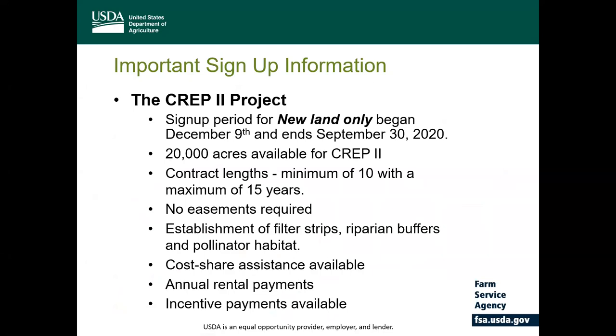As with other CRP programs, eligible participants would receive federal cost-share assistance up to 50% of the eligible reimbursable costs incurred for the establishment of conservation practices such as filter strips, riparian buffers, and pollinator habitat, not to exceed rates established by FSA. In exchange for enrolling land into CREP 2, participants will receive from USDA a one-time signing incentive payment along with annual soil rental payments that include an incentive payment based upon the type of conservation cover established.